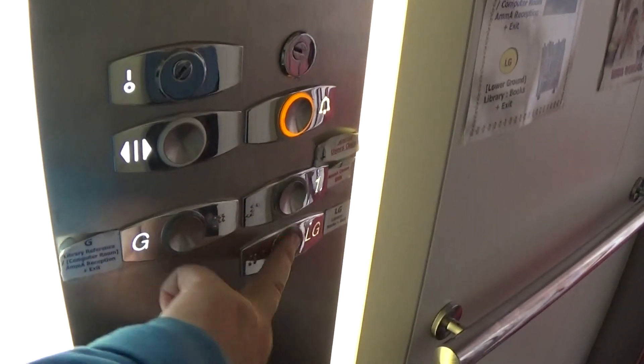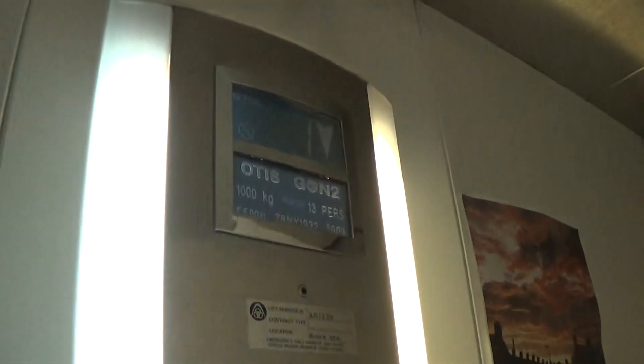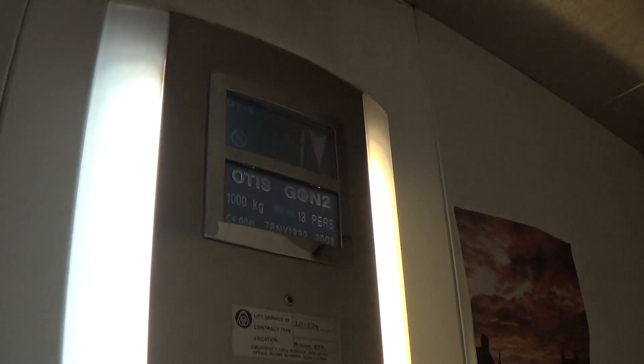It's back down to LG. Please select your floor. Look at how the doors are hanging out. It's got the up and down indicator and the floor display. The capacity is 1,000 kilos.